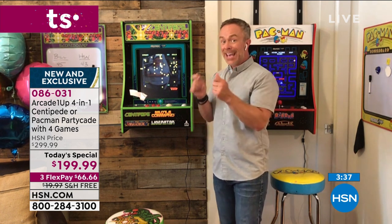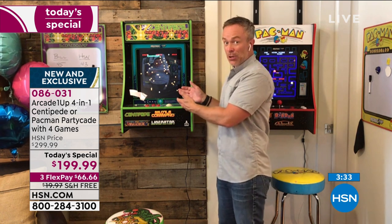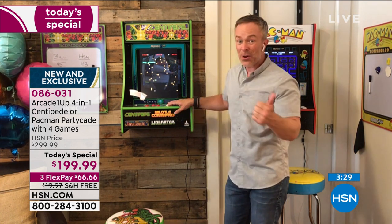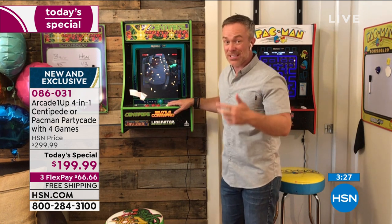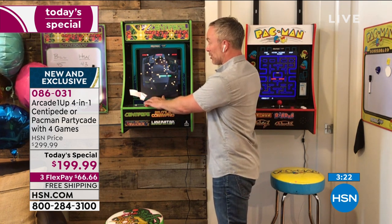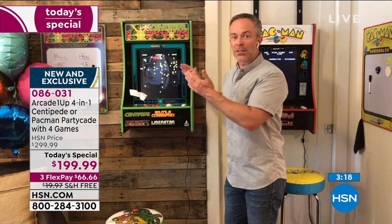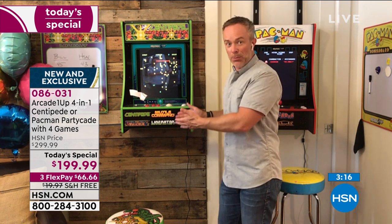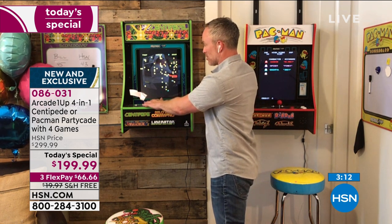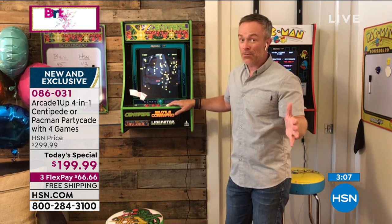How often do we put the kids in front of the TV because we have other stuff to do? Or they're gaming on the TV and I can't even watch television? This doesn't occupy the TV. There are other games that require Wi-Fi or in-app purchases to get to the next level — once you get this home, you're done and good to go. They're not playing online with strangers; they're playing with family in the household.